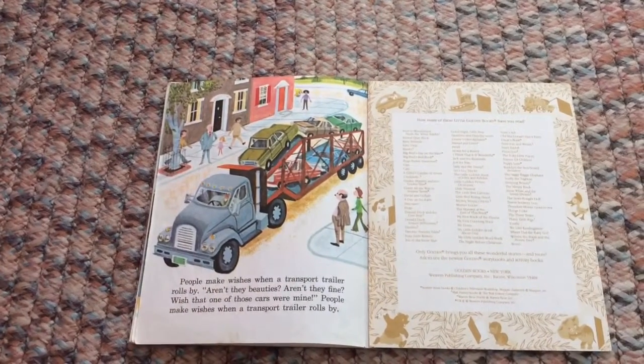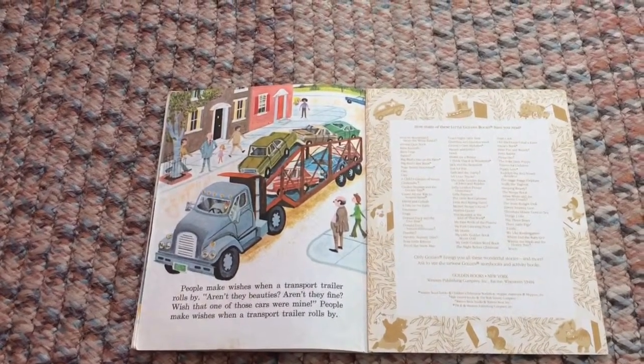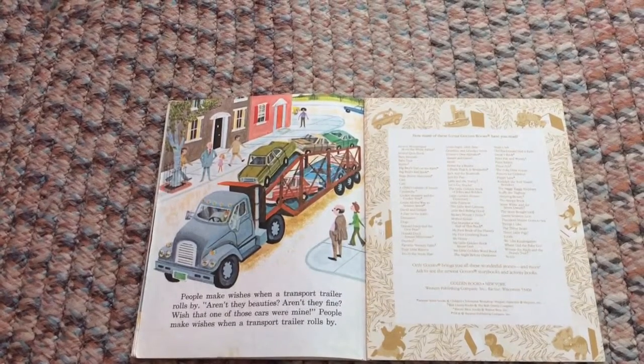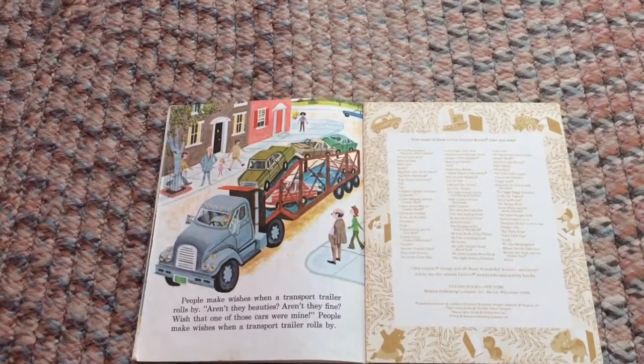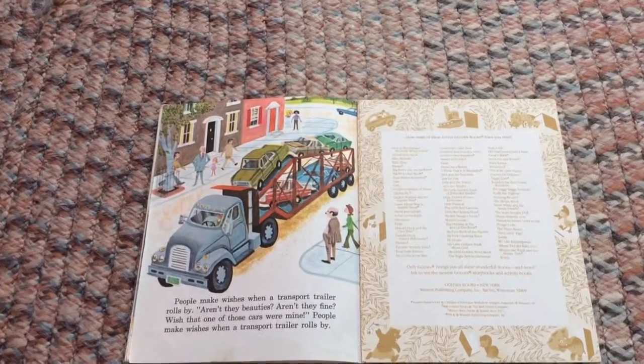People make wishes when a transport trailer rolls by — aren't they beauties, aren't they fine? Wish that one of those cars were mine! People make wishes when a transport trailer rolls by.